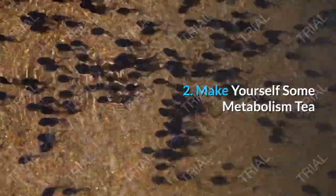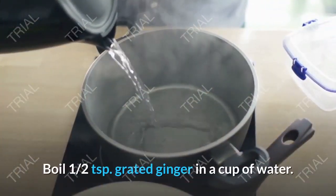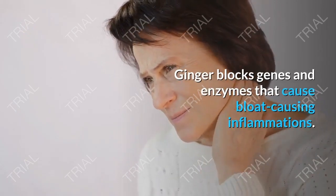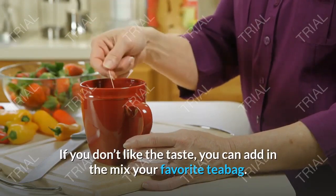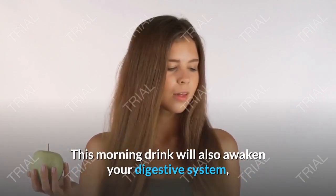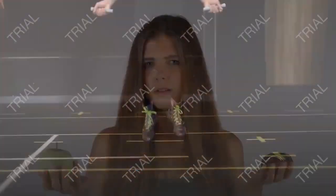Tip 2: Make Yourself Some Metabolism Tea. Boil half a teaspoon of grated ginger in a cup of water. Ginger blocks genes and enzymes that cause bloat-causing inflammation. If you don't like the taste, you can add your favorite tea bag to the mix. This morning drink will also awaken your digestive system, as well as curb cravings for salt and sugar.